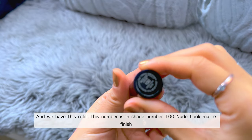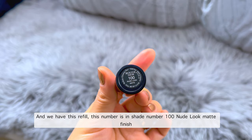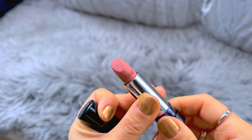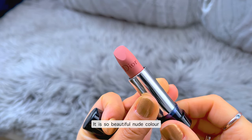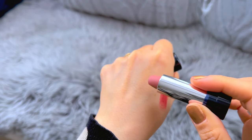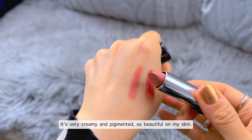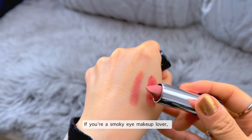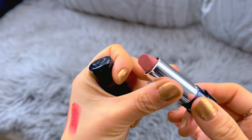And we have this lip filler. This is shade number 100, nude look, matte finish. Let's check the color together — it is a beautiful nude color. It's very creamy and pigmented, so beautiful on my skin. If you like a smoky eye makeup look, this is going to be a good match. Very pretty.